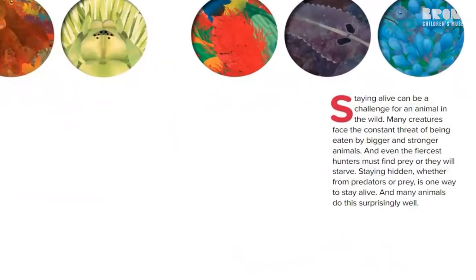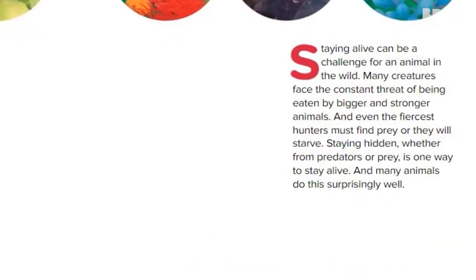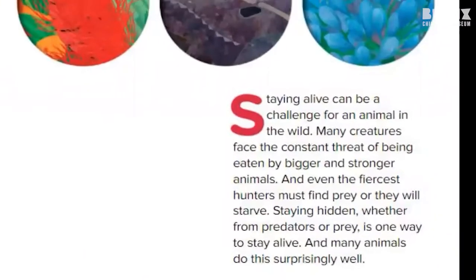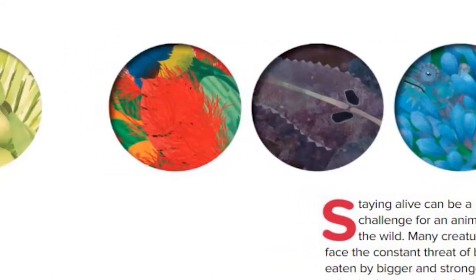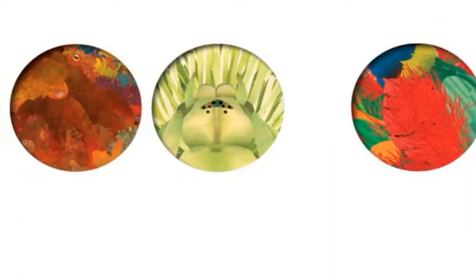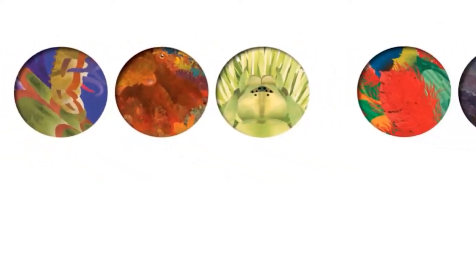Staying alive can be a challenge for an animal in the wild. Many creatures face the constant threat of being eaten by bigger and stronger animals. And even the fiercest hunters must find prey or they will starve. Staying hidden, whether from predators or prey, is one way to stay alive. And many animals do this surprisingly well.